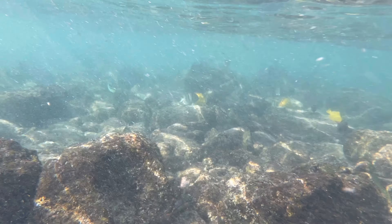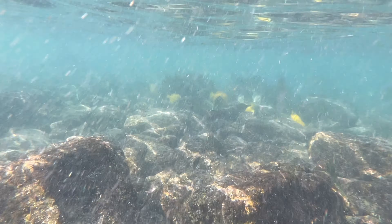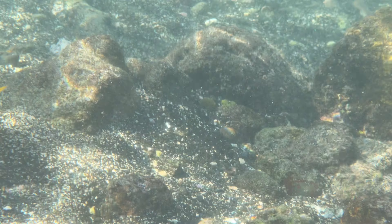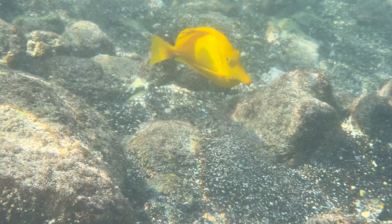This is one of our favorite spots to snorkel, and we will keep coming back here. I know if you visit, it will be your favorite spot as well. Make sure you put it on your must-do list when you visit Big Island.